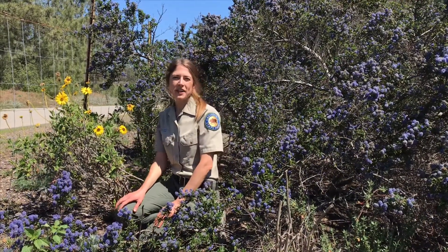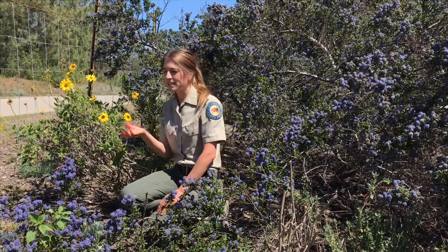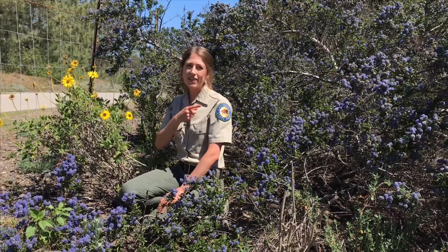Hi everyone, my name is Michelle and I work for California State Parks in Oceano. It's springtime in our park right now, which means wildflowers. We have so many different kinds and I love them all. We're gonna check out one of my favorites and it's over that way.